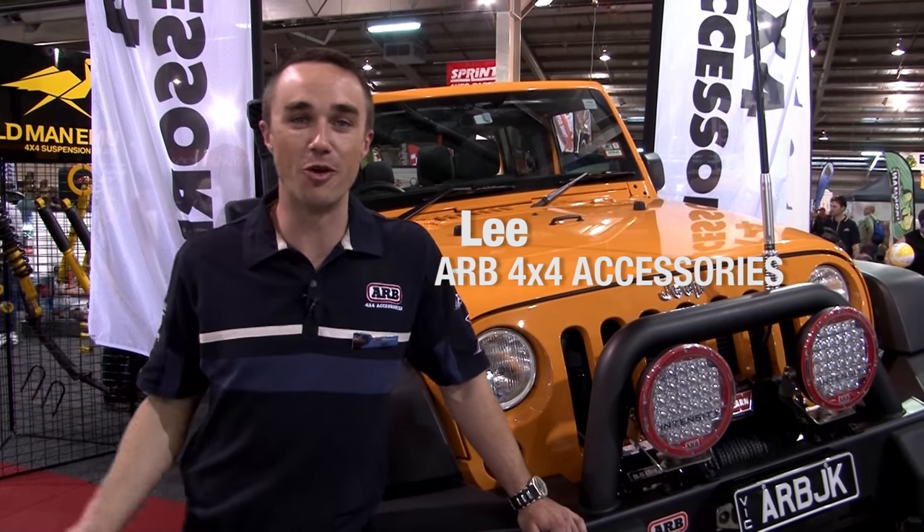Hi, I'm Lee. I'm at the Adelaide FWD Adventure Show representing ARB 4x4 Accessories.